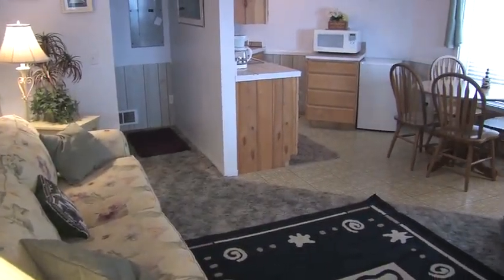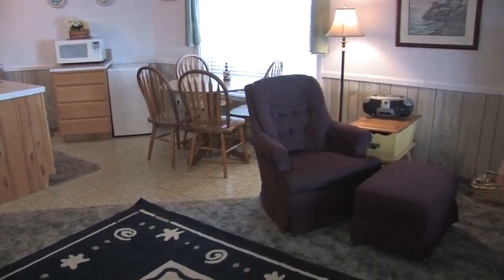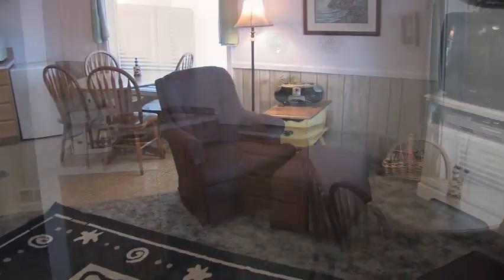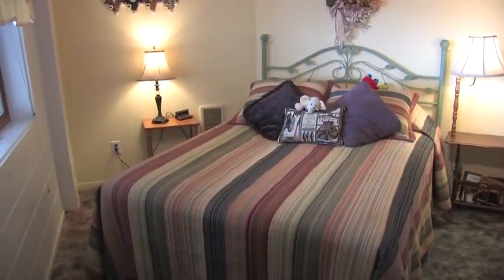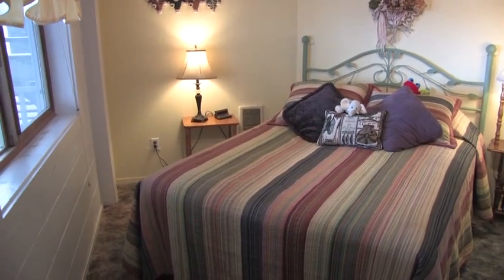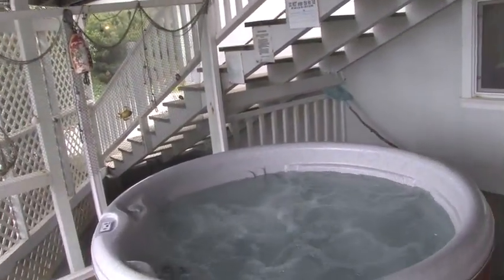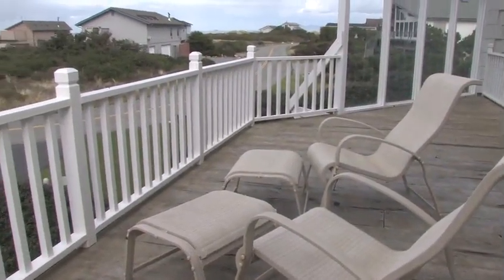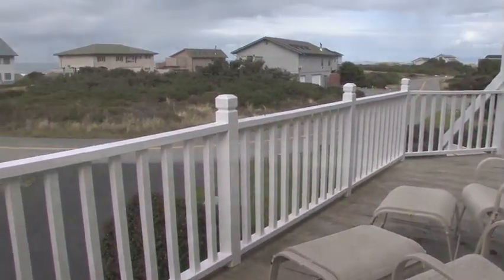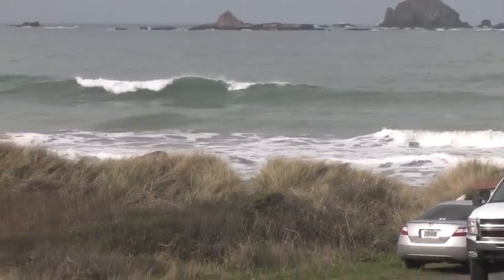Downstairs there's a full apartment. The downstairs apartment includes a fully equipped kitchenette and a cozy bedroom complete with a built-in bunk. On the downstairs deck, feel free to bubble away your troubles in the hot tub, or kick back on the upper deck and just spend some time gazing out at the ocean.